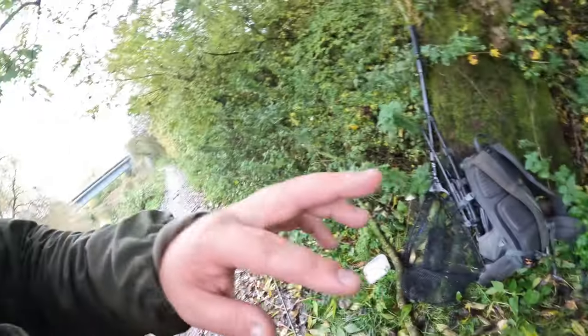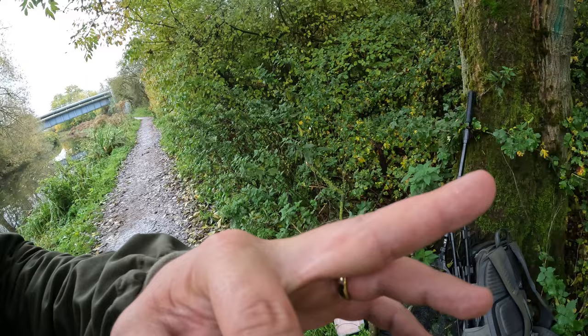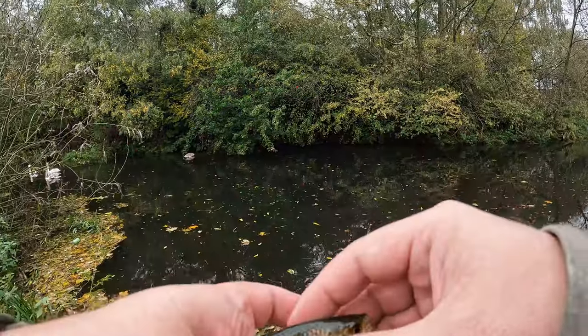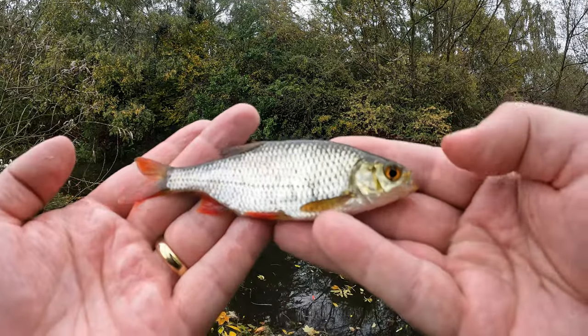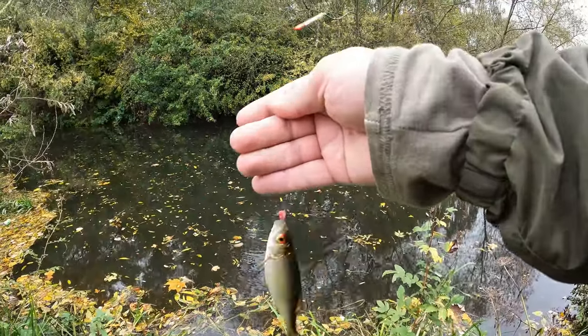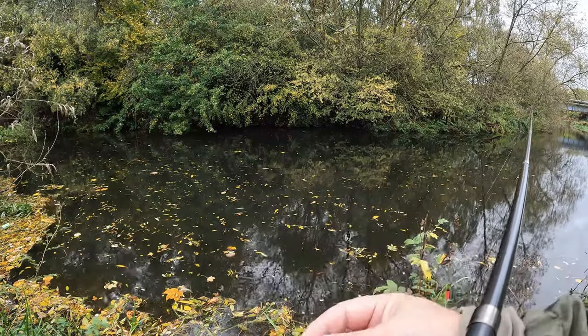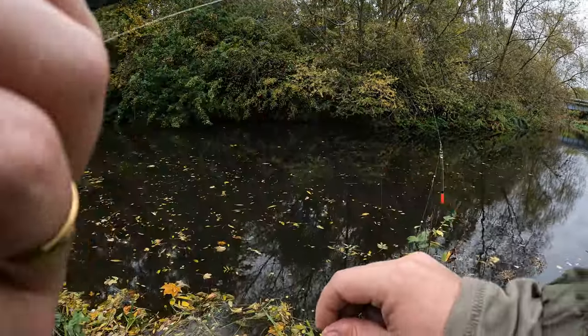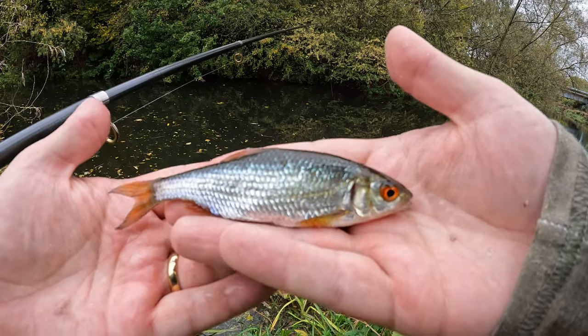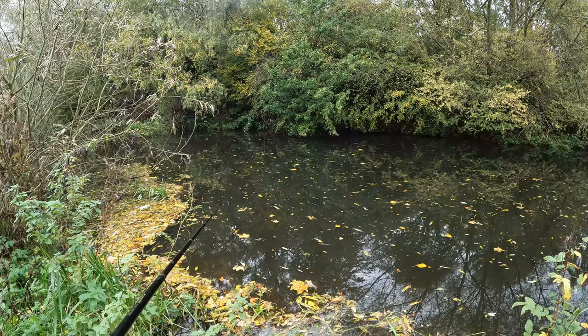Just had a chat with a guy who came by — super friendly. Everyone keeps asking me about fishing in the United States, wanting to know about bass fishing. I'm really enjoying this experience. I did have my first run-in with stinging nettles — my fingers are still stinging. Got another little roach — such pretty fins on these guys. Must have found a school of them. This one's got really bright orange eyes.